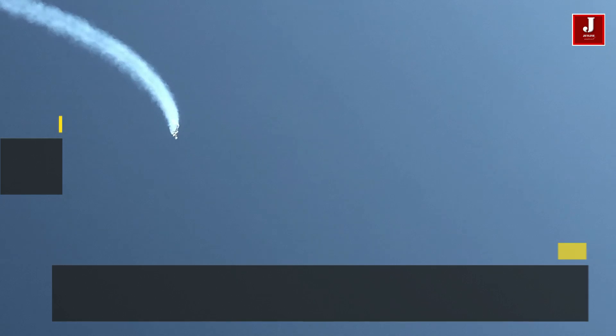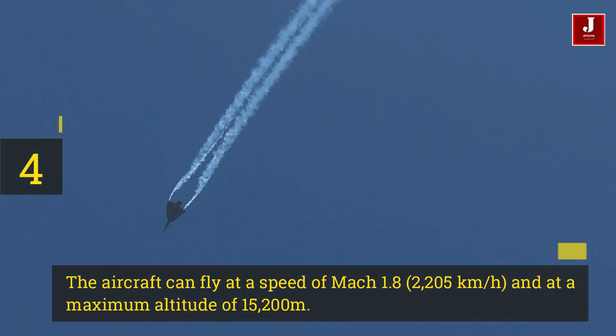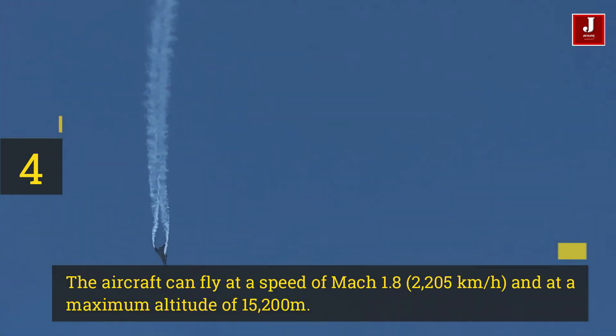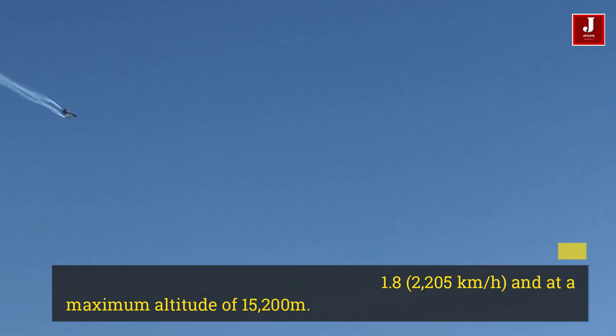The aircraft can fly at a speed of Mach 1.8, 2,205 km per hour, and at a maximum altitude of 15,200 meters.